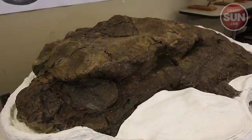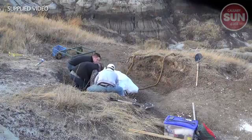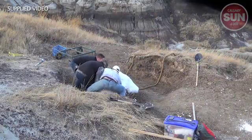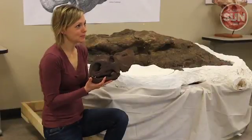When we excavated the specimen it was quite late in the season, so we managed to get out the three pieces of the skull that we had found. This summer we need to go back to the locality and look for more bones of this particular dinosaur, because it's possible that parts of the skeleton are still in the rock.